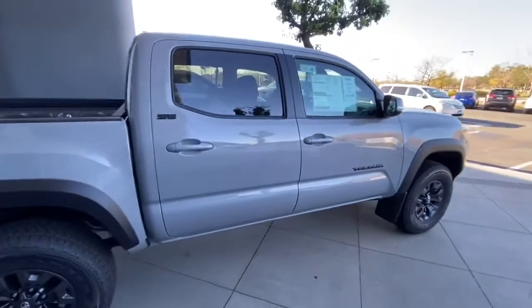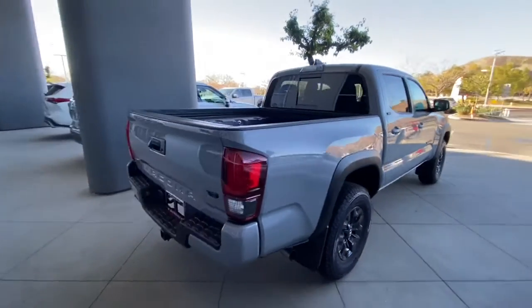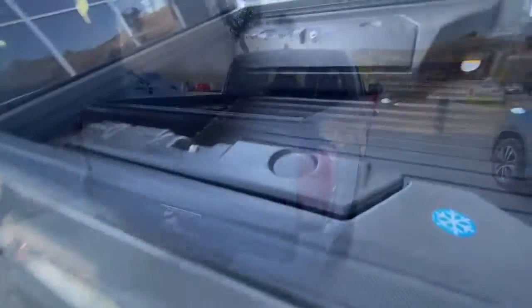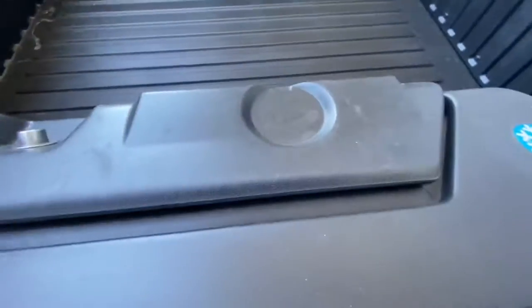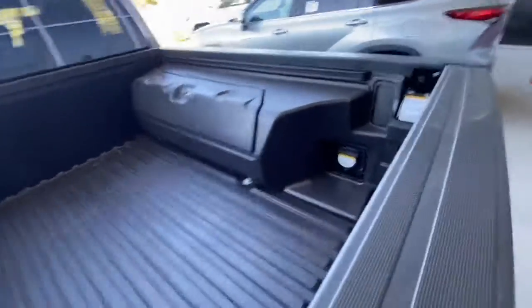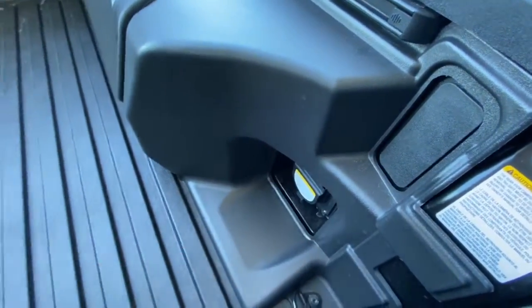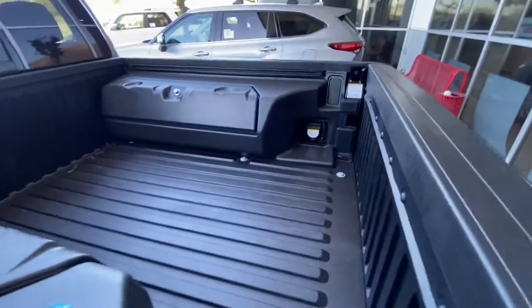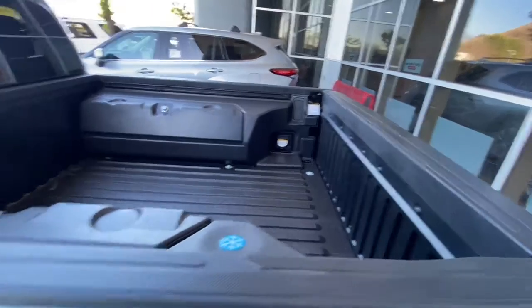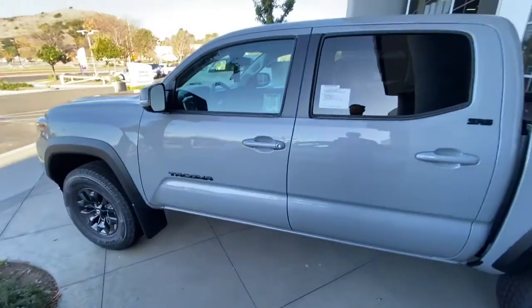It comes with the blackout package, so you get the black Tacoma logos, and then as you come to the back you have the black V6 logo. In the back of the bed you have lockable storage compartments, and it doubles as a cooler, which is pretty cool. You also get the power outlet for hooking up anything you want, which is unique to the TRD package normally — so you get all that on this truck. The interior is going to be black instead of the gray on the SR5, which is nice.